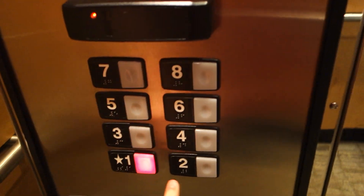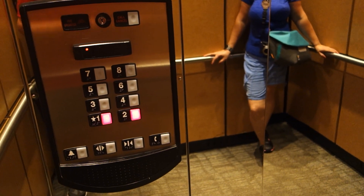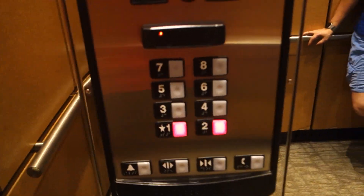Two. Two's the next door. Seven — someone's getting on.